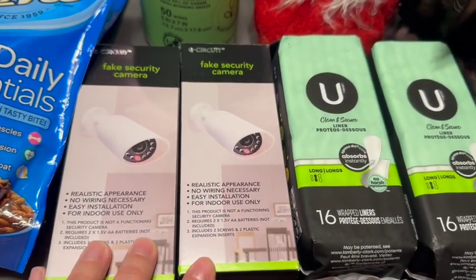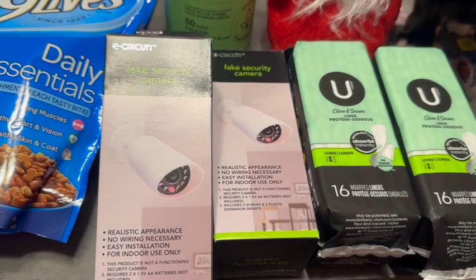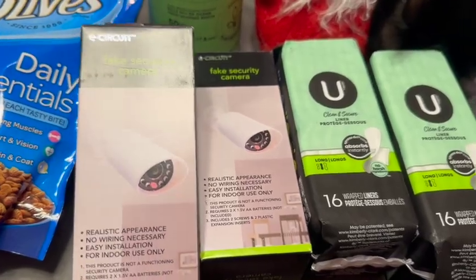I got these fake security cameras. If you saw my last haul, I got the round one — so I found these this time around. They're pretty funny. Let me know if any of you guys have fooled anyone with these cameras!